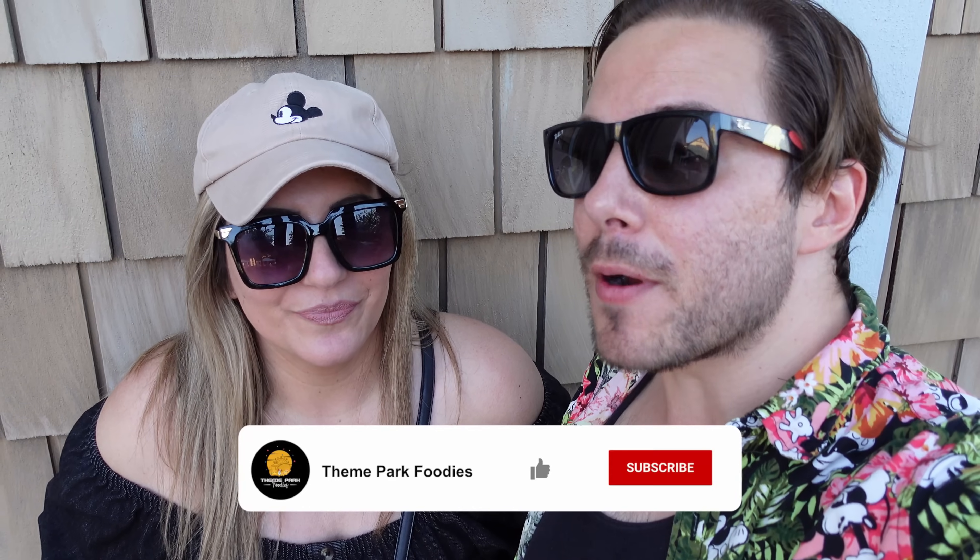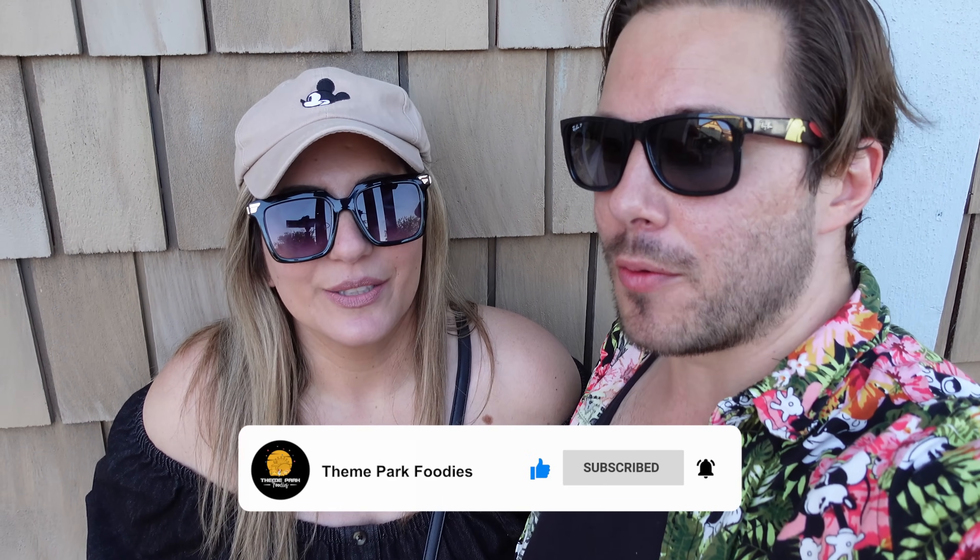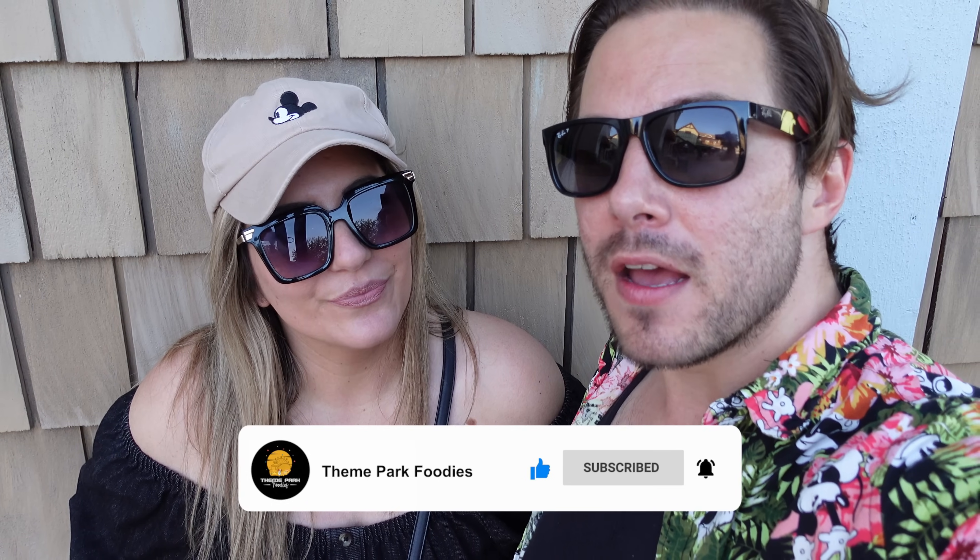If you enjoyed the content, please like and subscribe — liking really helps our channel grow and pushes the video out to the YouTube algorithm. Hit the bell notification so you're notified every time videos come out, which is every Monday and Thursday at 12 p.m. Thanks so much for watching. We will see you next time.